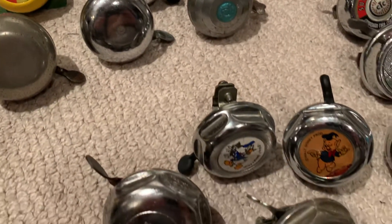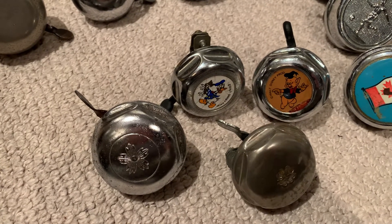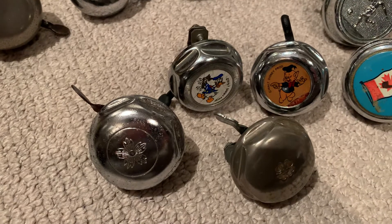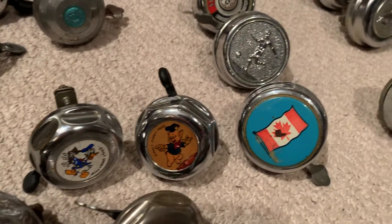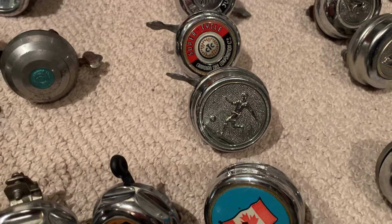You'd find these on a lot of bikes in the 70s — certainly these Reich bells. These are the smaller ones. And I like the enameled Donald Duck and Porky Pig. These are more Reich bells here: a Canadian flag and a soccer player.